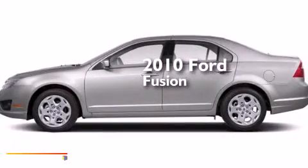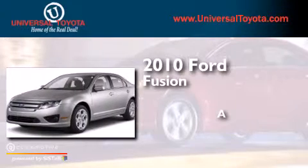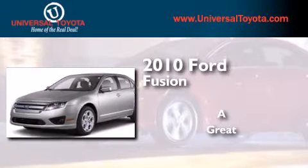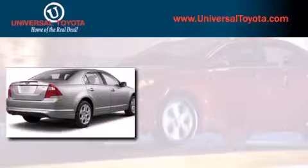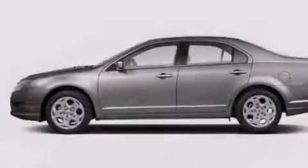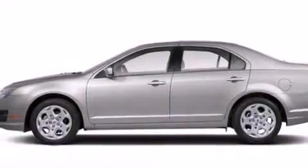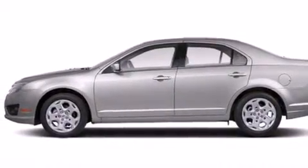This is a 2010 Ford Fusion. Features include 100% commercial free Sirius satellite radio, a low tire pressure indicator, traction control and stability control systems, and a leather wrapped shift knob.